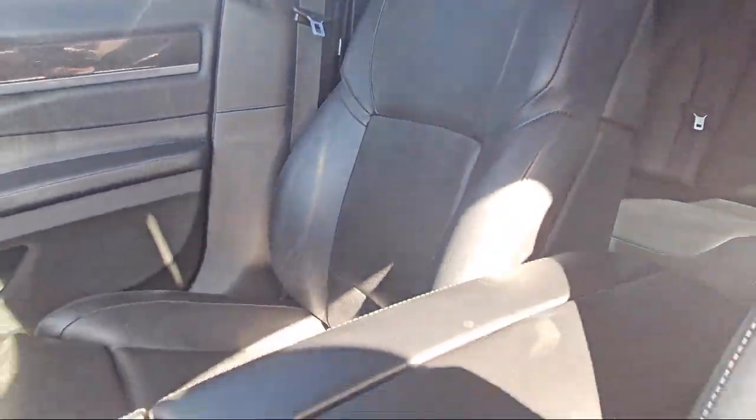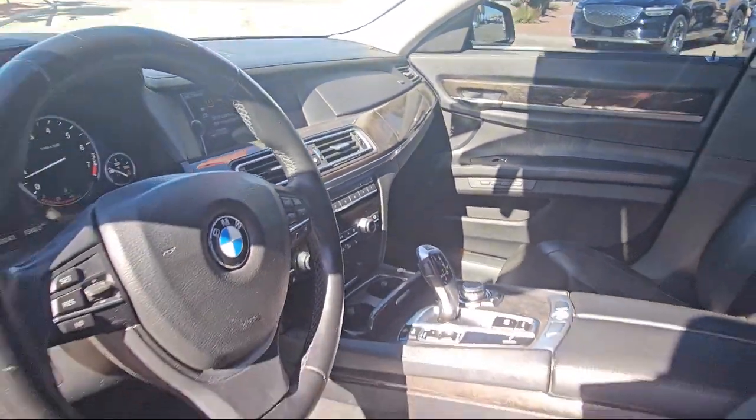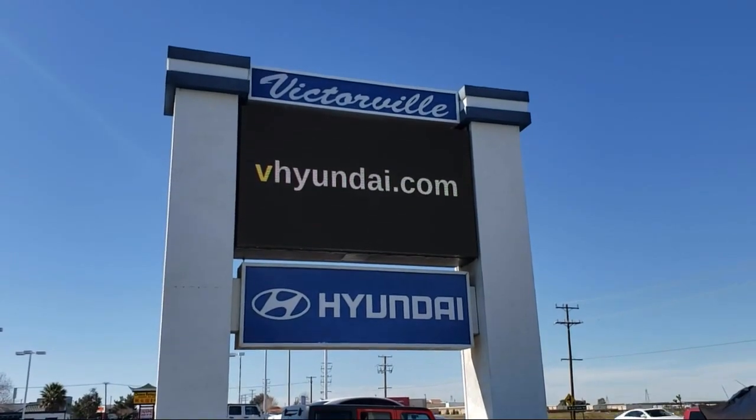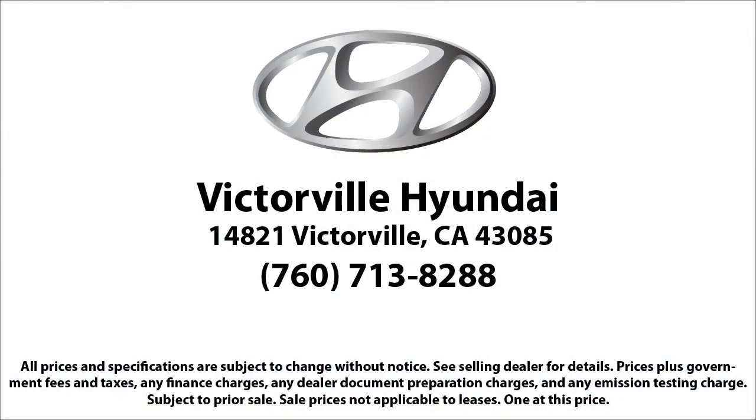It also features a leather steering wheel with auto tilt-away, genuine wood door panel inserts, bi-xenon HID headlamps, fully automatic headlights, and has less than 70,000 miles on the odometer.